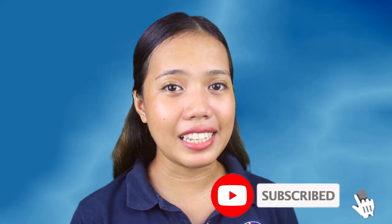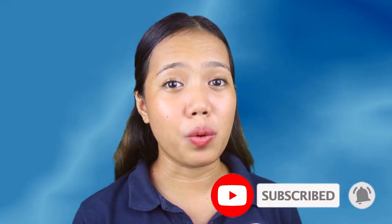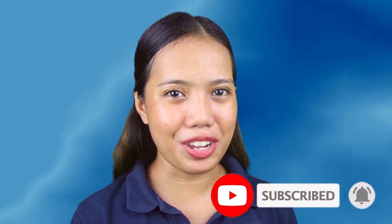Before we start, make sure you subscribe to our channel and click that notification bell so you won't miss any of our upcoming videos. Please take note that we are not any barangay office nor any other government offices. For more information, please contact or visit your nearest barangay hall.